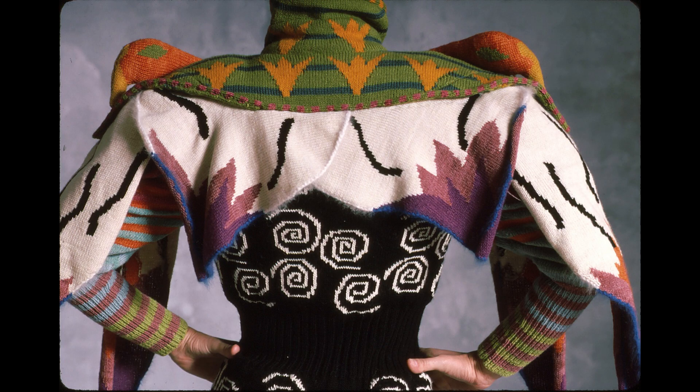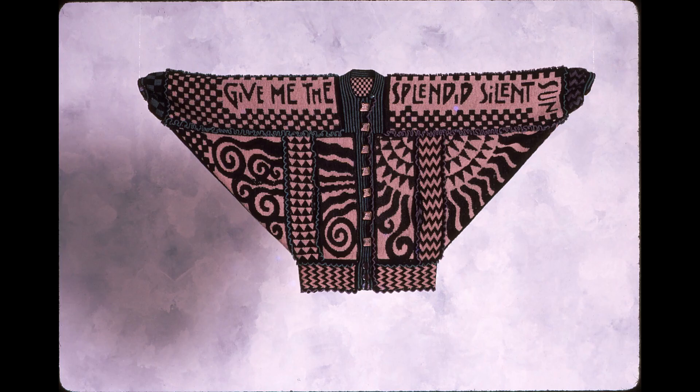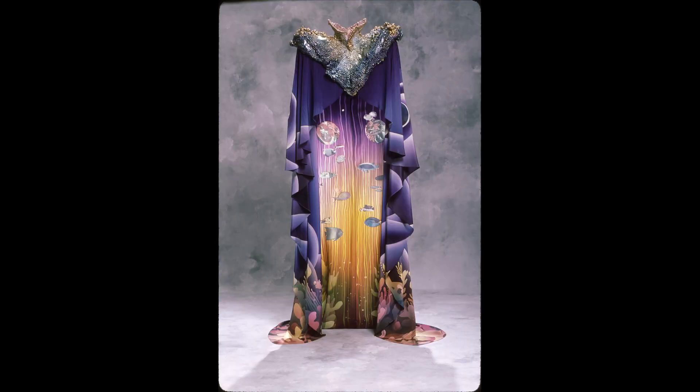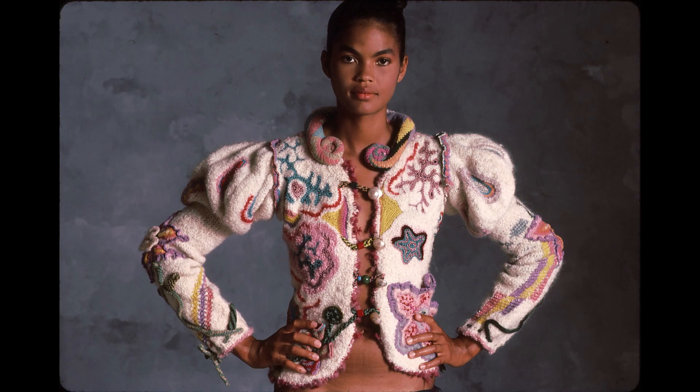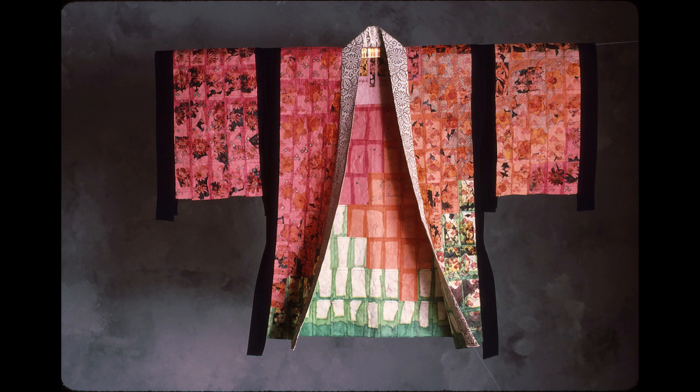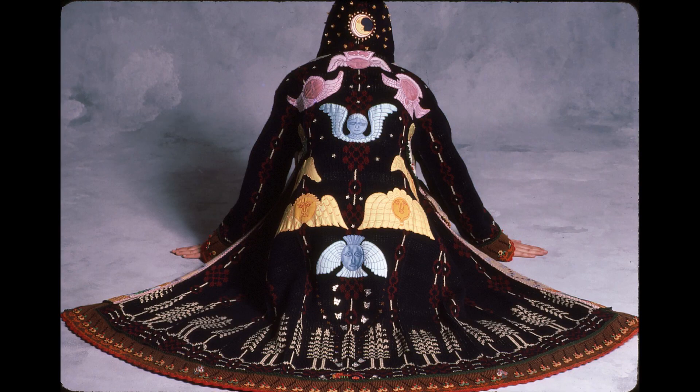For the book, we chose to re-photograph everything so there would be a commonality of background and presentation. Everything was borrowed back and Otto Stupakoff was engaged to be the photographer. We would bring groups of pieces down to Otto's studio and they would be mounted on dowels and then suspended in space so that they could breathe and have air around them.